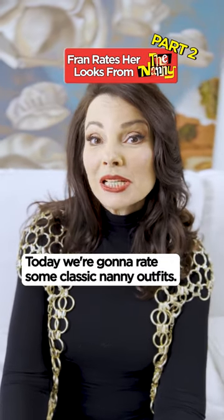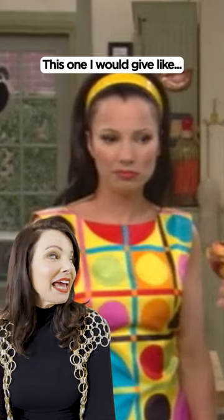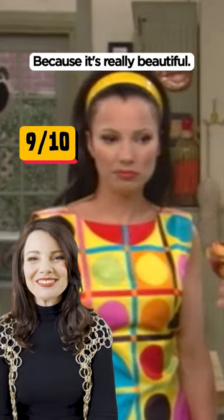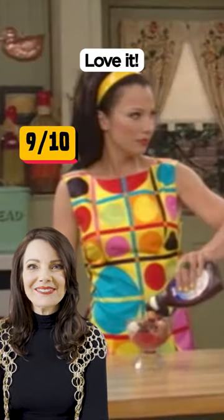Today we're going to rate some classic nanny outfits. This one I would give like a nine because it's really beautiful. Lots of great color, fits me like a glove, looks like a million bucks. Love it.